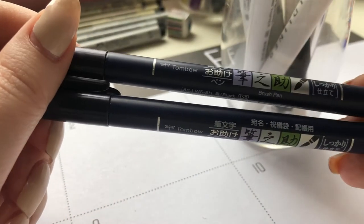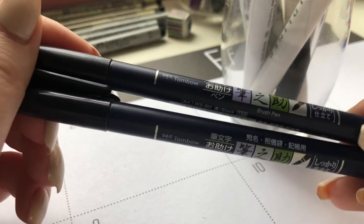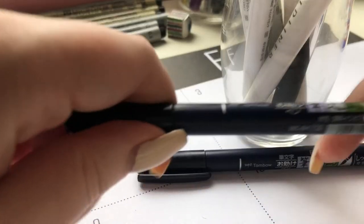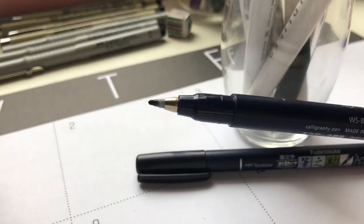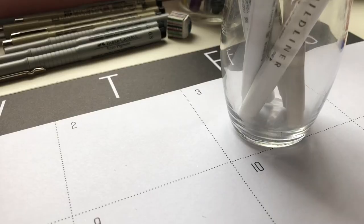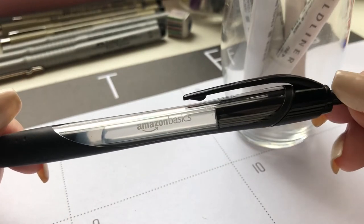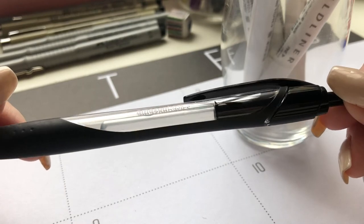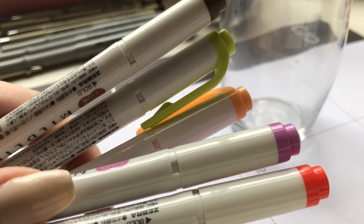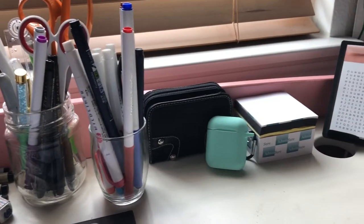I also have the Tombow Fudenosuke brush pens — you're about to see how terrible mine look. These are the hard tip ones and they're really nice. This new one I've only used a couple of times because I wanted something precise. The one I've been using for a while has a nib that looks terrible, but I intend to use it until the ink runs out. Next I have my all-time favorite gel pen — the Amazon Basics ultra-fine tip, it's amazing. Lastly in this cup I have some more mildliners — these are the ones I use in my yearly and weekly spreads at the beginning of my bullet journal, so I like to keep them separate.